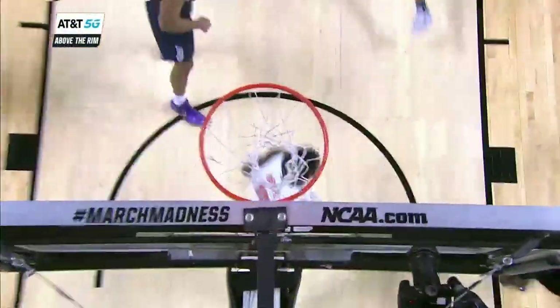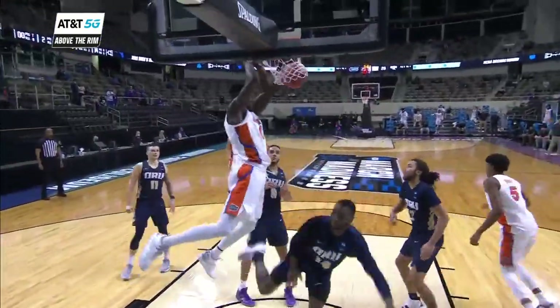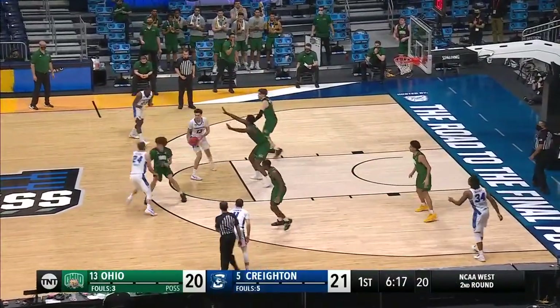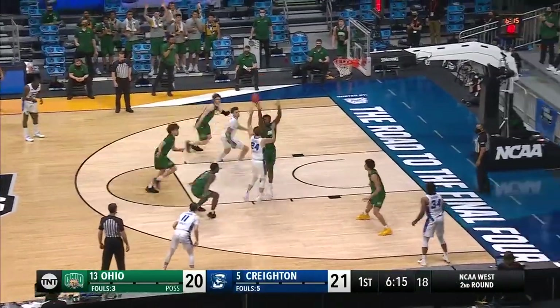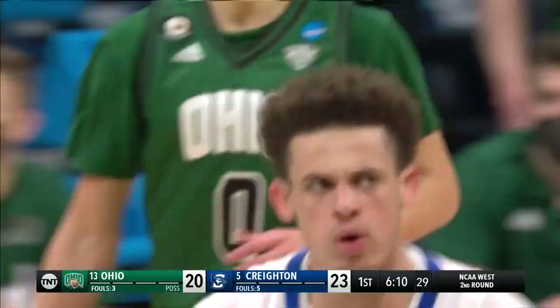The AT&T 5G takes us above the rim for one of the best plays of the night. That was beautiful — through contact. They love to share and distribute the basketball and they're gonna convert it. Right there, Bird — that is a man's jam!